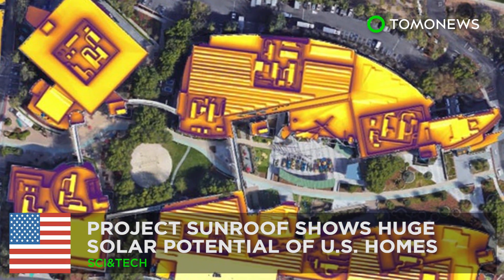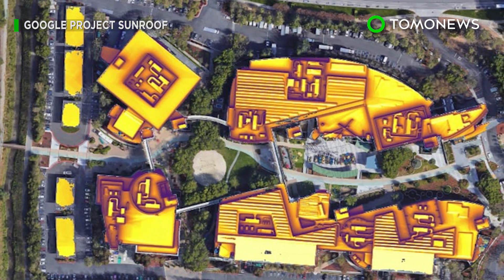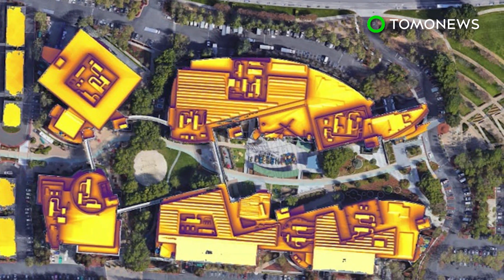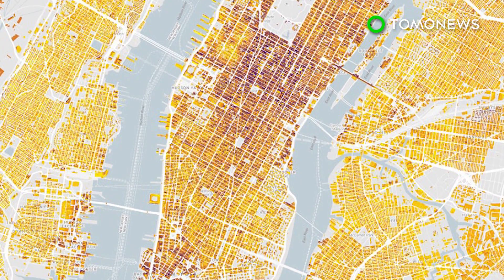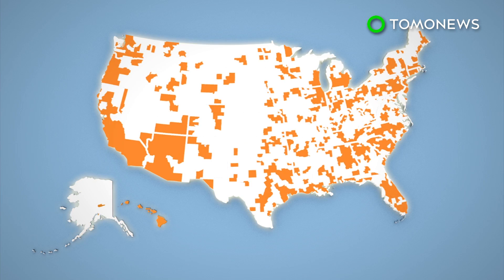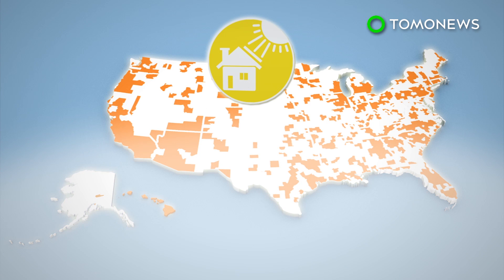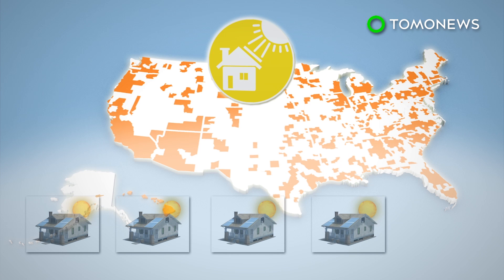U.S. homes have huge solar potential. Google launched a project called Project Sunroof in 2015, which measures the solar potential of individual homes in the U.S. The results showed that most U.S. homes have great solar viability. Google says 79% of all U.S. rooftops are solar viable, which means 4 out of every 5 homes have enough unshaded area for solar panels to be installed.